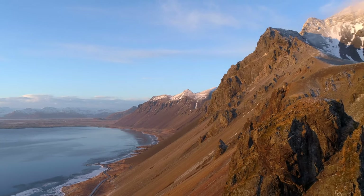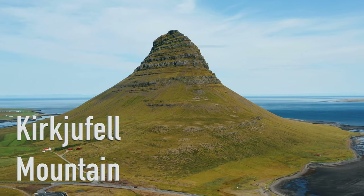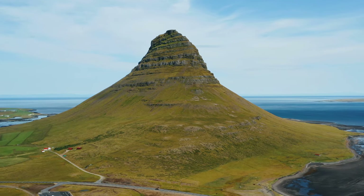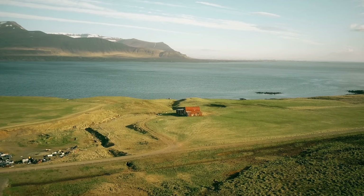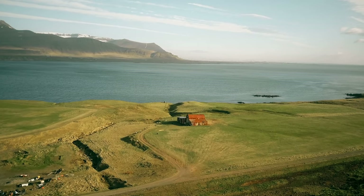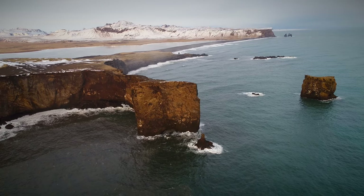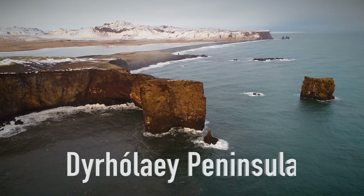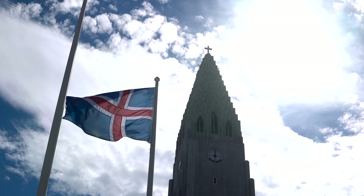Some quick basic facts about Iceland's geography. The island of Iceland is located in the Atlantic Ocean, near the Arctic Circle, and in between Greenland and Norway. With an area of approximately 40,000 square miles, or 102,000 square kilometers, Iceland is the 18th largest island in the world, and the second largest island in Europe after Great Britain. The entire island is governed by the Republic of Iceland.